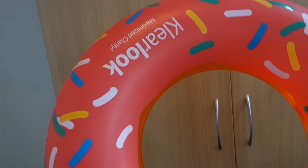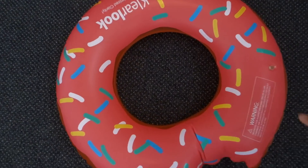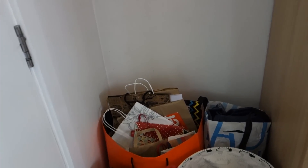This is an inflatable donut that I bought for a costume party that the swim team had — it was a beach theme. This corner just has my hamper, my rain boots, and then a bunch of shopping bags and stuff. And that's an air mattress.